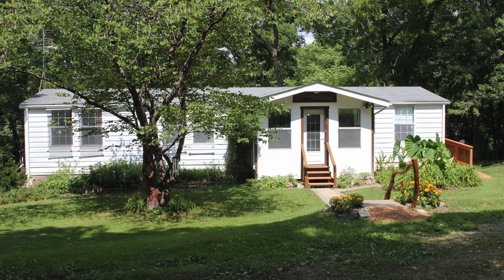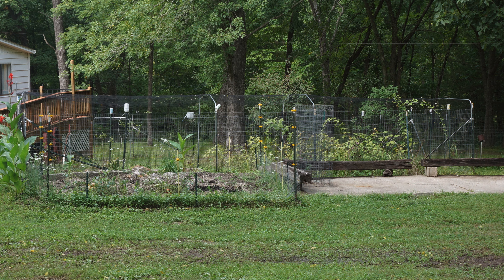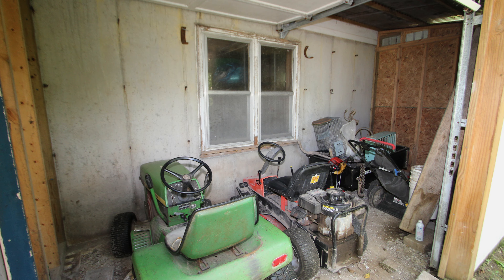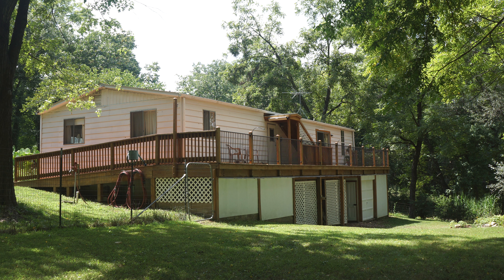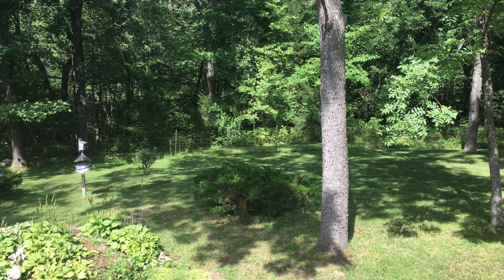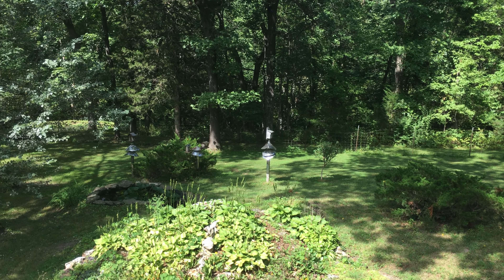1350 South Hickory Grove School Road has mature established garden areas, extra external storage, and let's take one more look at the wraparound deck that overlooks this beautiful, wooded, secluded country setting. And now I'll see you next time.